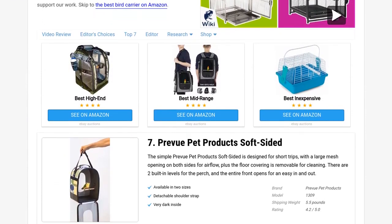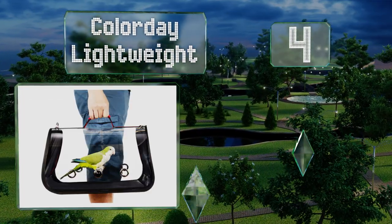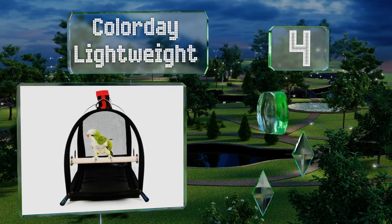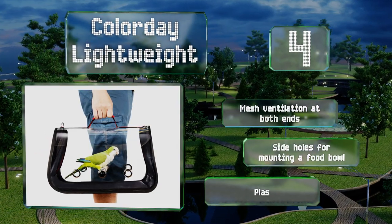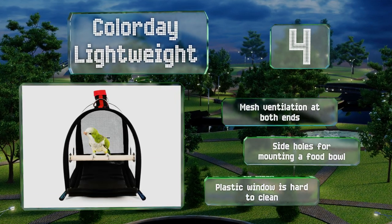At number four, the Color Day Lightweight is incredibly portable, weighing in at just about two pounds, and folds easily for storage. The panoramic window design gives your bird a wide field of vision, reducing their stress levels while traveling. It offers mesh ventilation at both ends and side holes for mounting a food bowl.